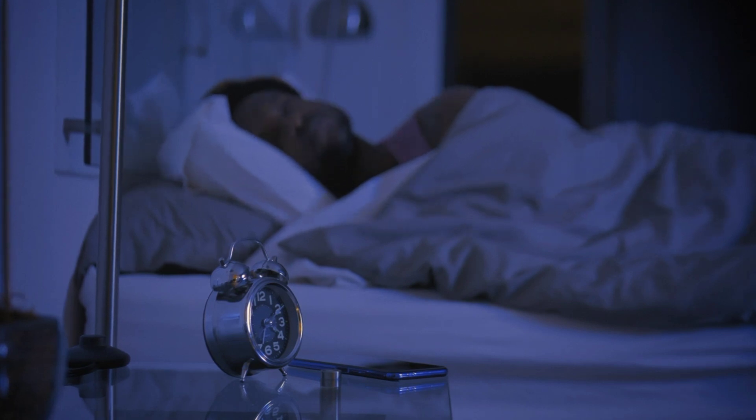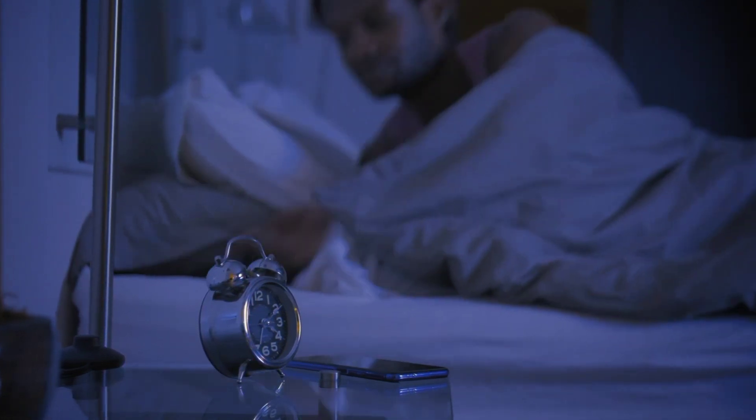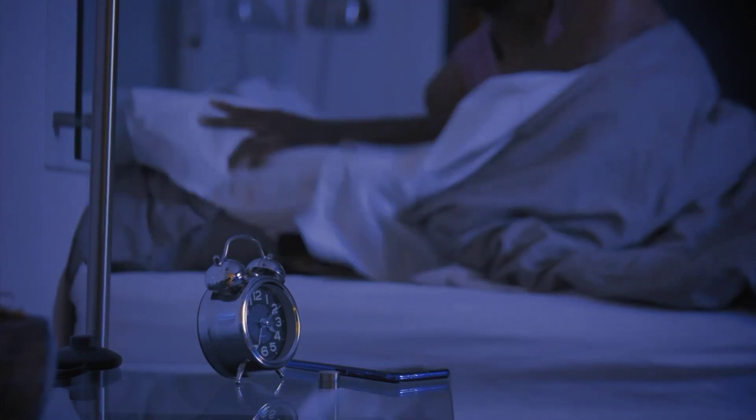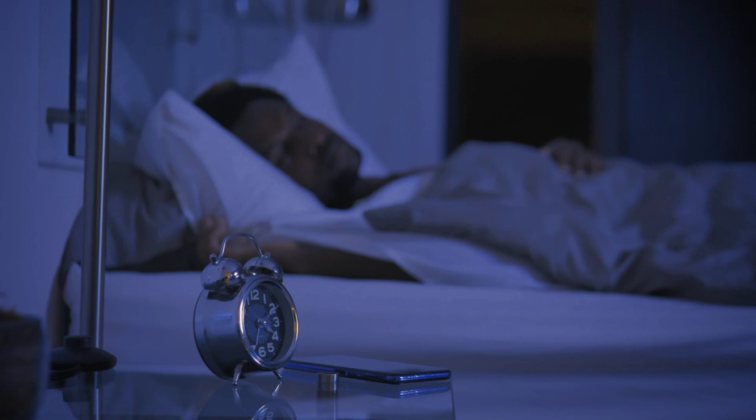12. Wind down before bed. Avoid working or doing other stimulating activities in the hour before bed. Instead, focus on relaxing activities such as reading, taking a bath, or listening to calming music.